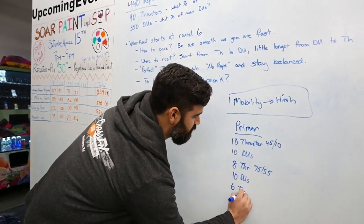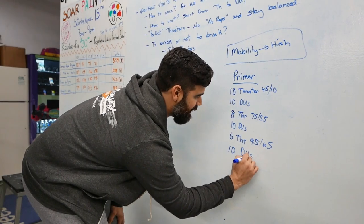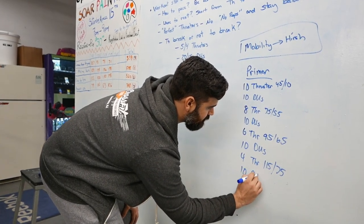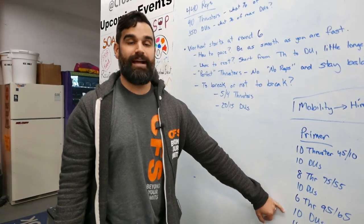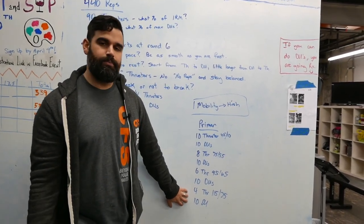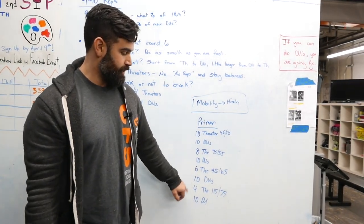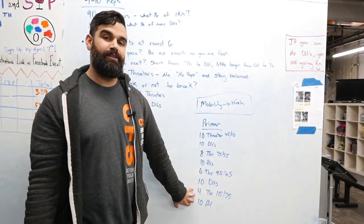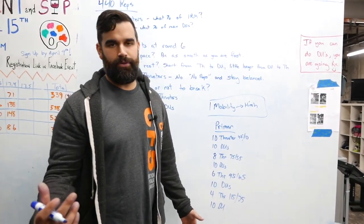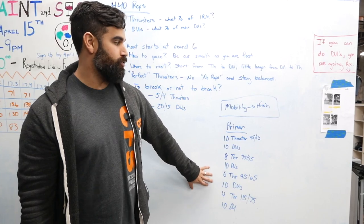Then 6 thrusters at 95/65 and 10 double-unders. The last round: just 4 thrusters at 115/75 and 10 double-unders. Why would we go heavier than the actual workout? There's a little trick you can do with your nervous system — you can do it with heavy back squats as well. If you go a little bit heavier than what you're planning to do and then go back down in weight, it feels a lot lighter. And later when the bar gets heavy, you've already lifted something heavier. For back squats, say you're going for a 400-pound back squat — put on 425 or 435, step out with it, hold it, put the bar down, then drop in weight. Your nervous system is ready to go for something big. So let your heart rate come back down, then hit 17.5.